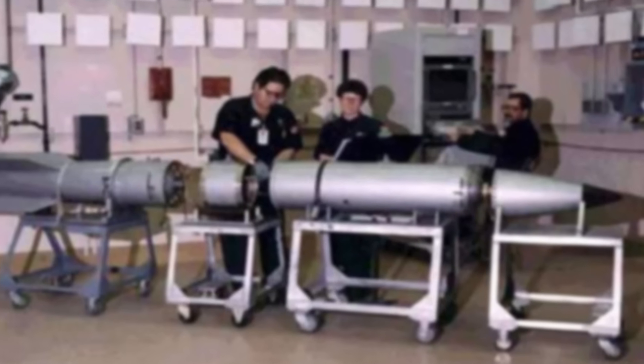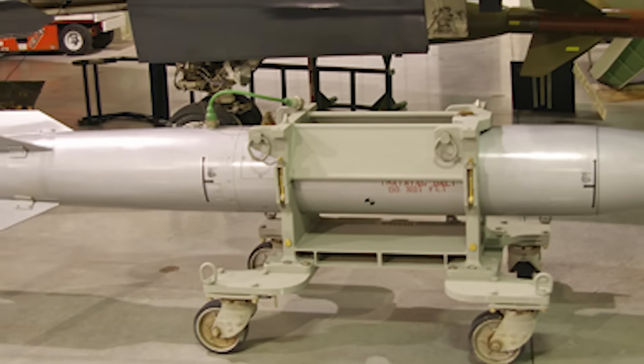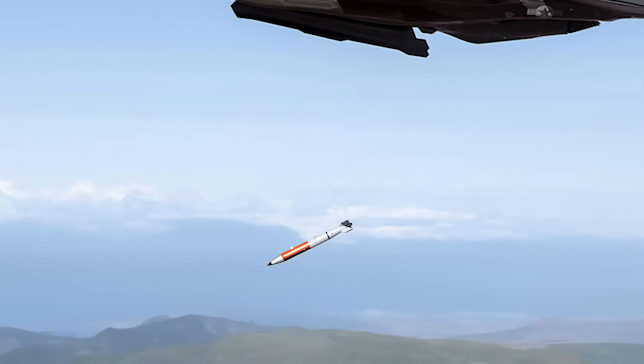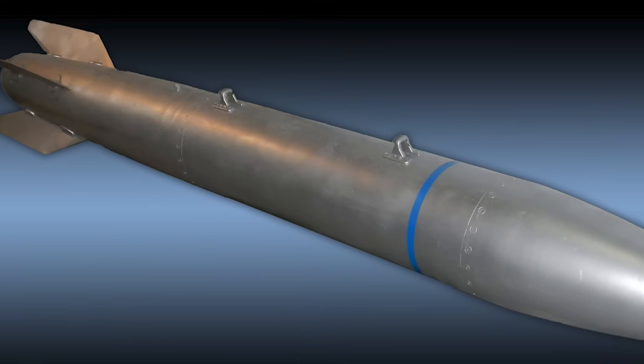The B-61-12 program started in 2010. The Mod 12 upgrade of the B-61 nuclear bomb was born out of the need for a forward-deployed tactical-strategic nuclear weapon that could protect NATO and Asian allies. The bomb can be used from dual-capable fighter aircraft, so the plan is to arm F-35s and B-21 Raiders with it. Its lower yield options give it a more flexible range of operations with significantly less collateral damage. In fact, it would push aside the last megaton-yield bomb and become the only American gravity nuclear bomb.